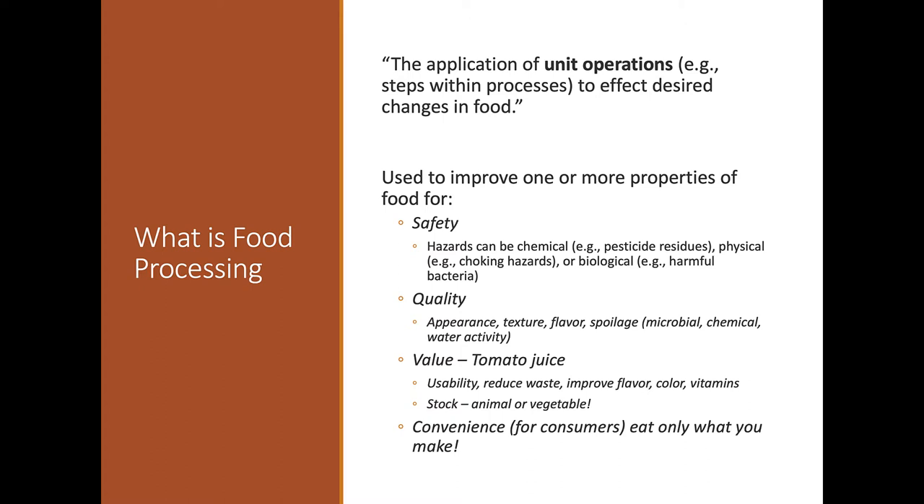Tomato juice is a good example of a processed food — you don't just go to your garden and get tomato juice. You've got to juice it, then figure out how to package and transport it. Convenience is a big factor: if you made everything you ate yourself — a blueberry pie, a muffin — you'd have to do all that work. Now we can have any of those things at the drop of a hat.